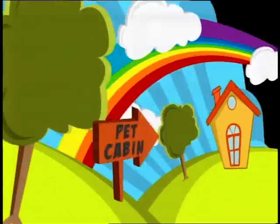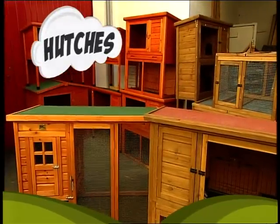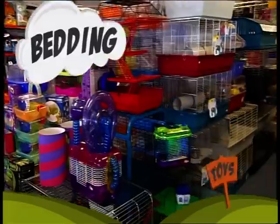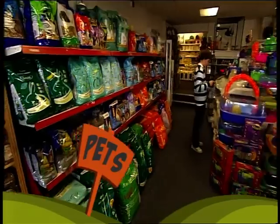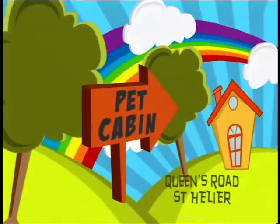At the Pet Cabin, we do our best to stock everything you need for your pets. These fantastic rabbit hutches come in all sizes, as do the kennels. There's toys aplenty and bedding too. Cages and feed, it's all here. Chinchillas, rabbits and birds — there's always something new. The original Pet Cabin at Queens Road — it's the pet store with a little bit more.